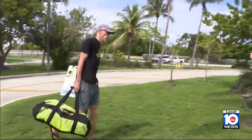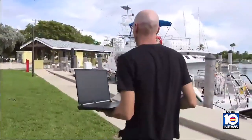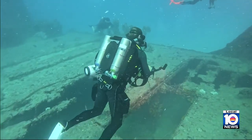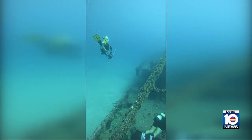Peter McDougall is with ReefSmart Guides based in Toronto. He and his team came to South Florida to work with the Miami Dade Reef Guard Foundation. Miami divers know exactly how awesome their diving is, but few outside of the area are aware of just the incredible number of shipwrecks in these Miami waters. The mission is to show and sell the world on what's below, to make these waters even more of a tourist attraction than they already are.